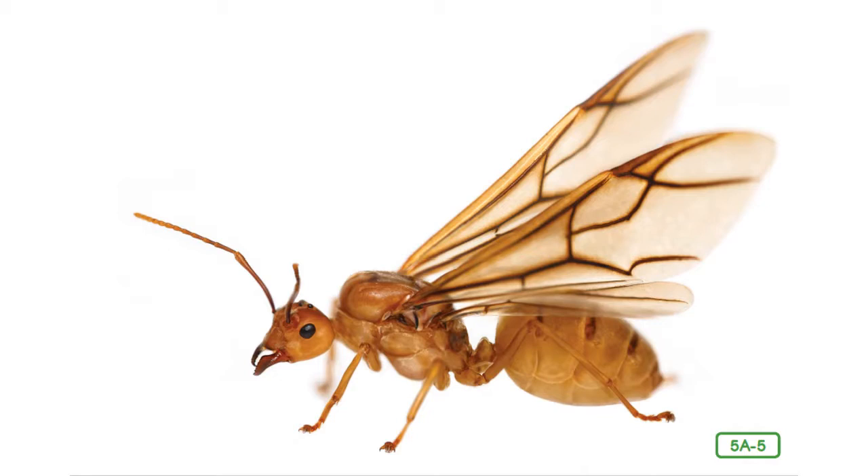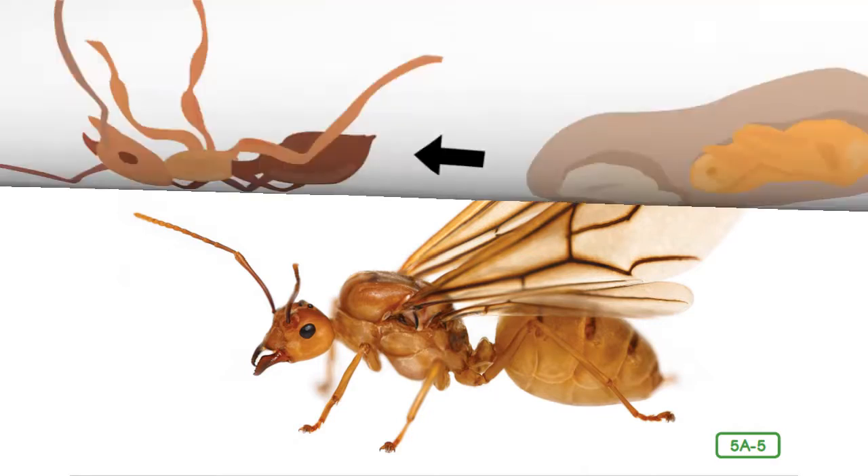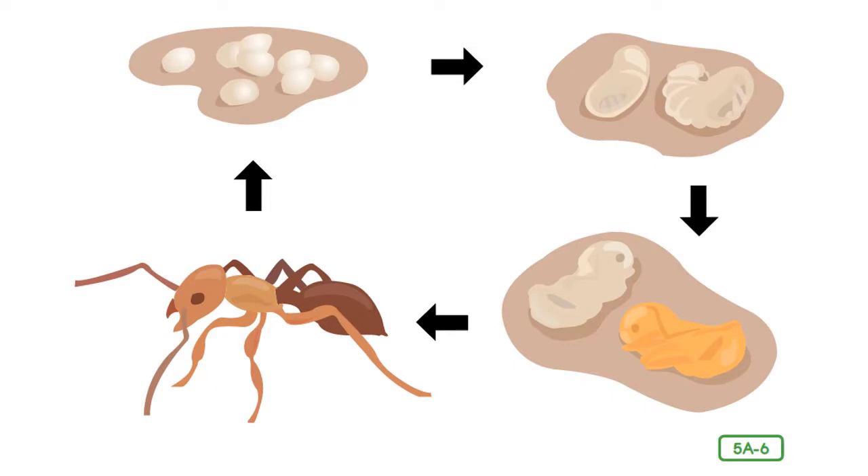An ant colony begins with a queen. A young queen is born in one colony but leaves that colony to start her own. Her wings carry her into the air to find a mate. Once she mates, she sheds her wings and immediately finds a nesting place underground. There she builds a chamber and seals herself inside to lay her eggs. When ant larvae hatch, the queen cares for the first brood herself, feeding them with her own saliva as they change from worm-like larvae into pupae and finally adults. The queen does not leave the nest this whole time, getting nutrition from her now useless wing muscles in order to survive.